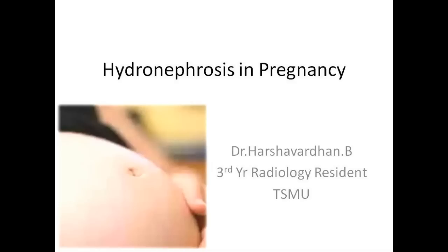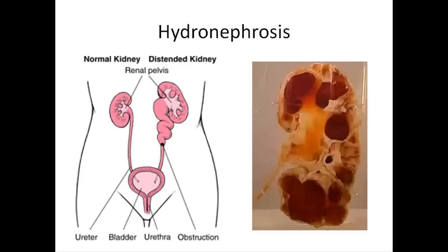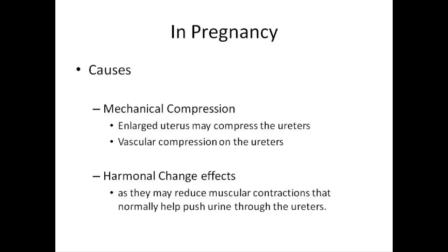Hi, I'm Harsha. In this video I try to cover some important points about hydronephrosis in pregnancy. Hydronephrosis is defined as distension of the renal calyces and pelvis with urine as a result of obstruction of the urine distal to the renal pelvis. Hydroureter is defined as the dilatation of the ureter.